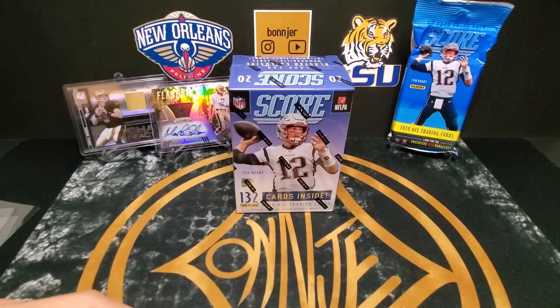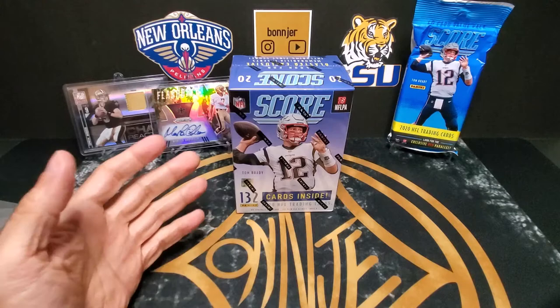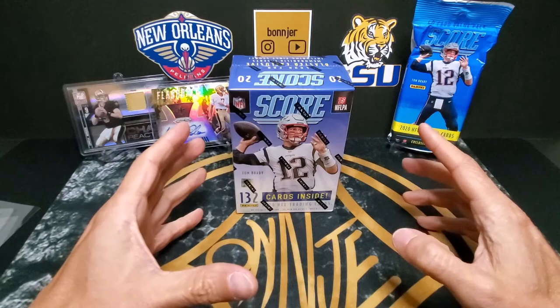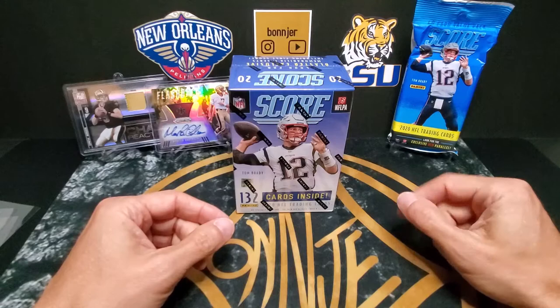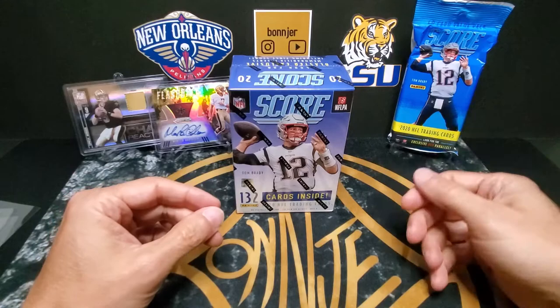Hi everyone, bonjour here, hope you're having a great day. Today we've got a blaster box of 2020 Score Football retail. I usually have a very difficult time finding anything retail in my local store, so I was really excited to find this. I also have a fat pack of Score that I'll be giving away at the end of the video. As an LSU fan, I'll be looking for some Joe Burrow cards — Saints cards would be great. Let's go ahead and open these up and see what's inside.